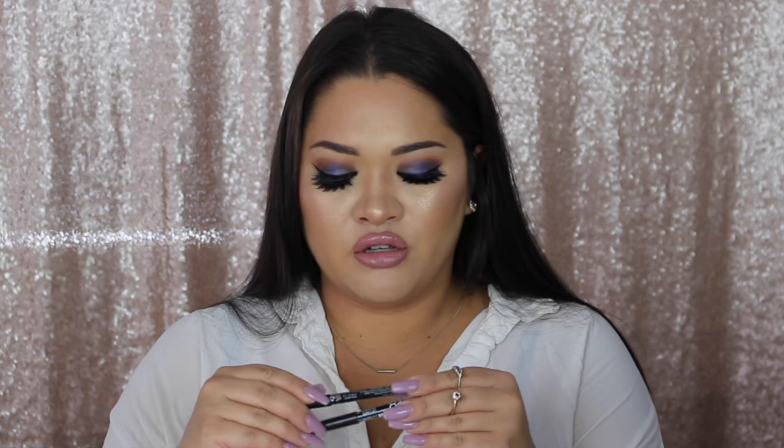I am obsessed with NYX lip liners — that's literally all I use. Yes I use MAC and other ones, but I just love NYX, you can't go wrong with it, it's so cheap. My two favorite colors are Nude Truffle and Nude Beige. I use these almost every day to line my lips. Amazing product, does the job.